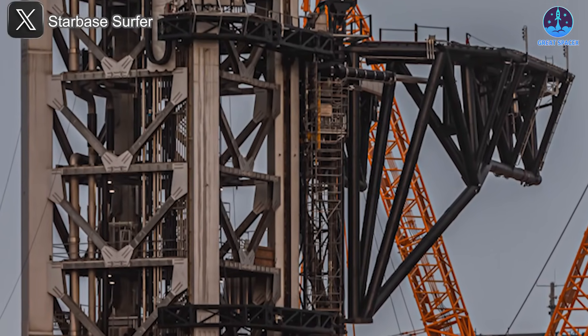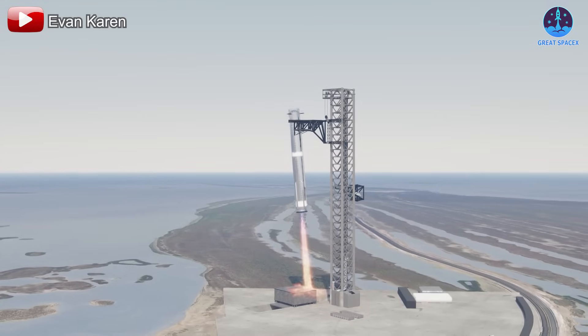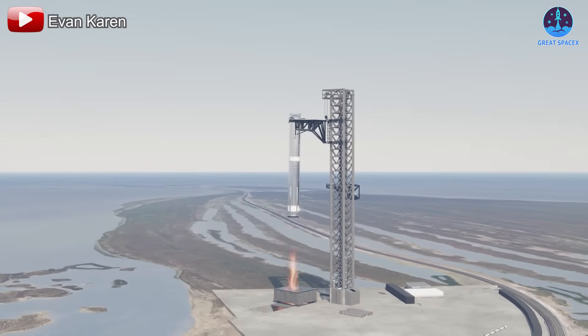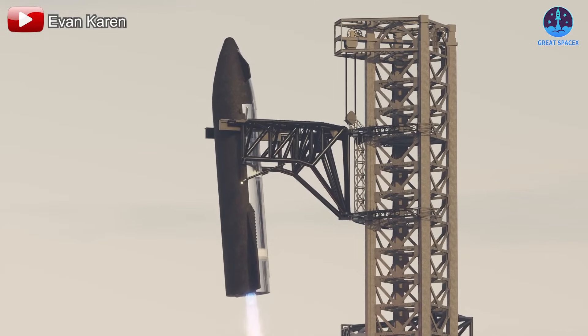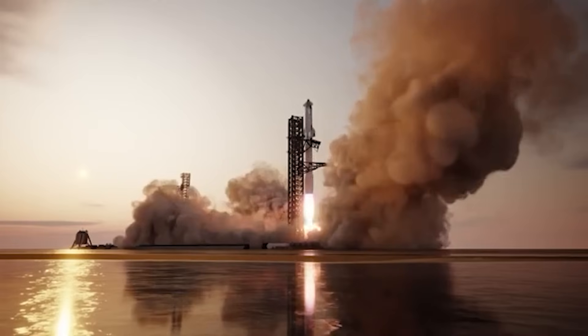There's no doubt an enormous task lies ahead for the SpaceX team, but the payoff promises to be historic. We are on the cusp of a new era in aerospace, led by the most powerful fully reusable rocket system ever created.